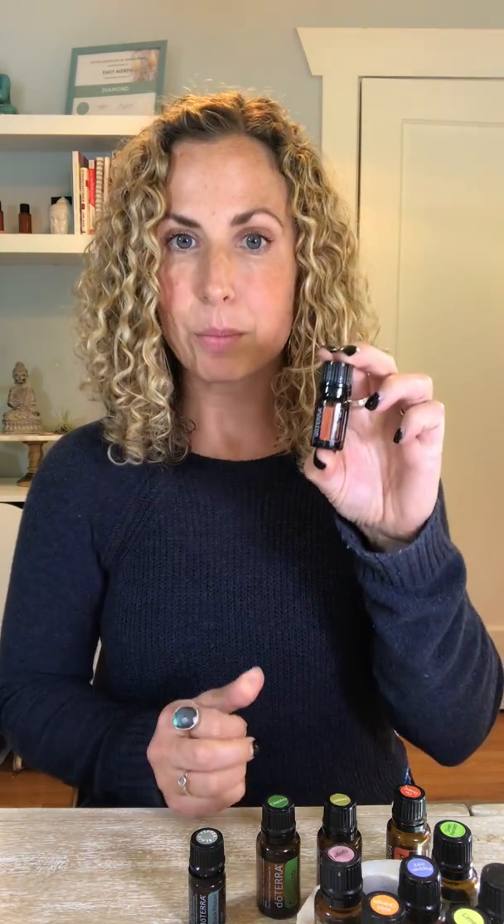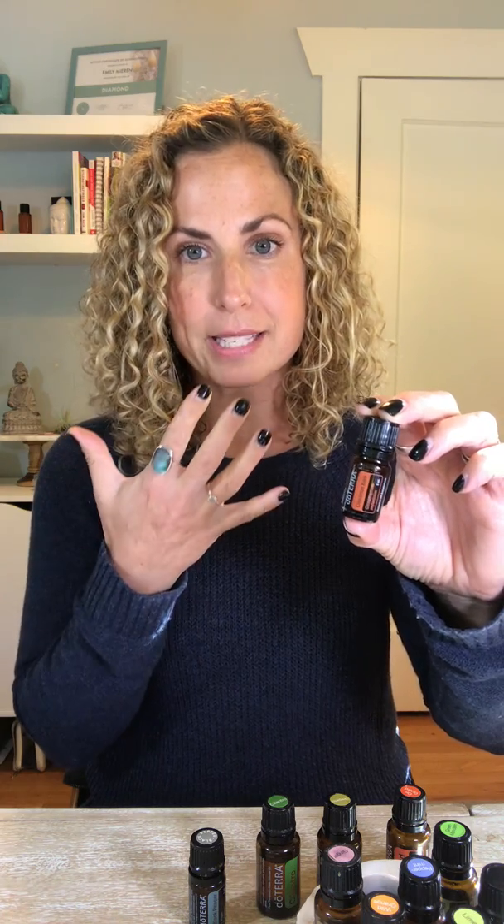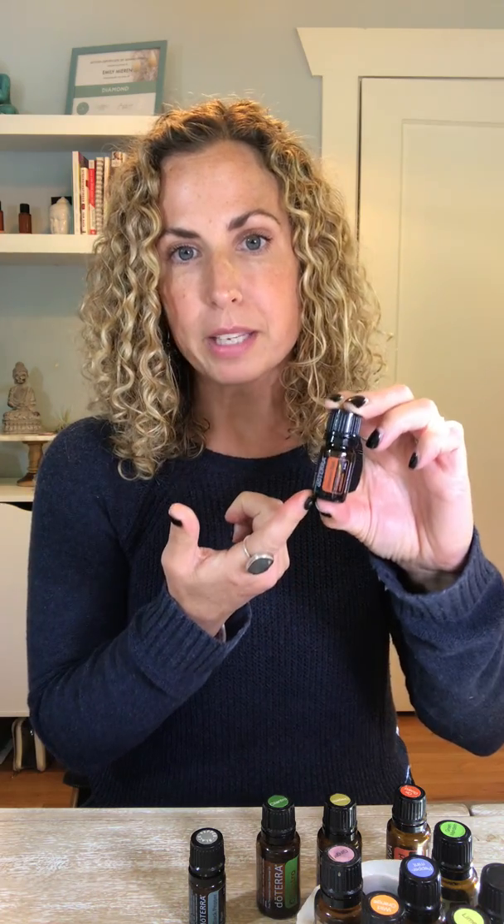Cinnamon goes in my bulletproof latte every single morning — I add three drops. Now, cinnamon is hot and spicy; if you get it on your lips, face, or anywhere on your body, it's going to burn. So be really careful with this one. My husband likes it dropped on his tongue, which is way too strong for me, but we all have different preferences. Three drops in my bulletproof coffee — I love it, it makes me happy.